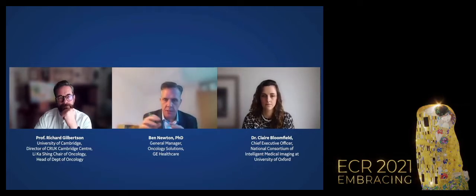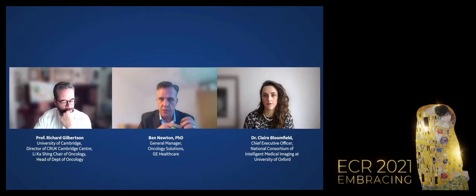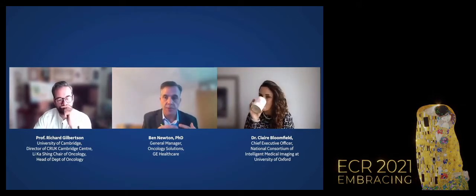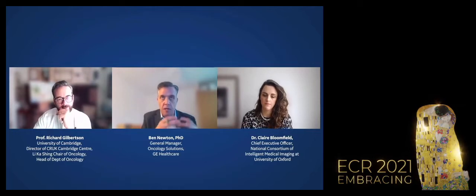Ben asks Richard about virtual biopsy — using radiomics to understand biochemical signatures within imaging, interpreting texture and biochemical expression to predict outcomes and response to therapies — and asks for examples of how this might come to reality.